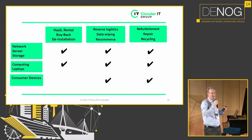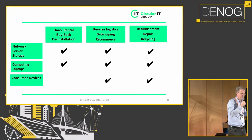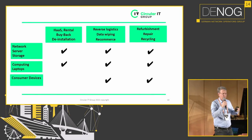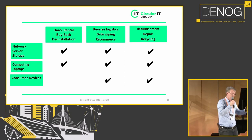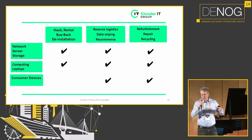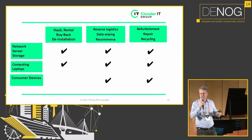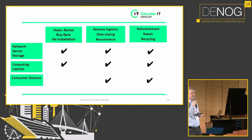Within the Circular IT Group you'll find companies like one we just acquired in the Netherlands — the biggest device-as-a-service partner of HP in the country. They deliver 6,000 to 7,000 laptops to end customers with all related services. The laptops come back, we refurbish them, and apply the same process again to another customer — optimizing the lifetime of the ICT hardware.